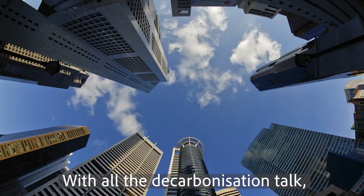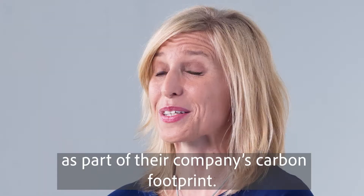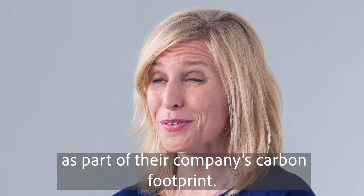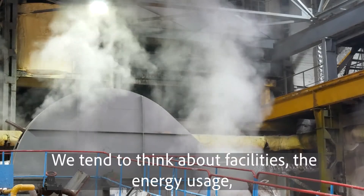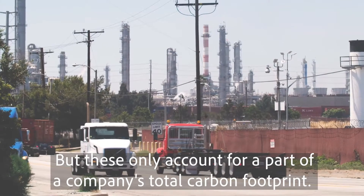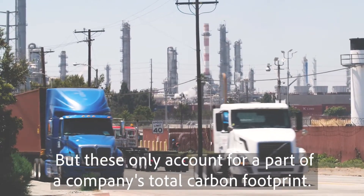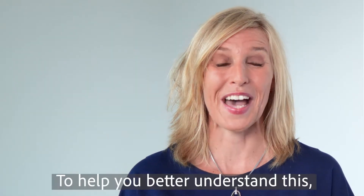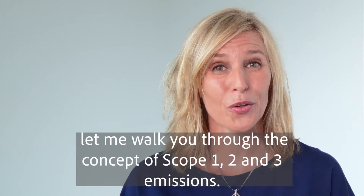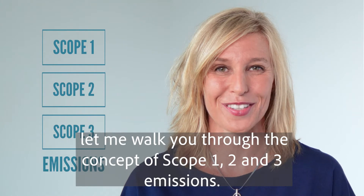With all the decarbonisation talk, every business leader really must know what to consider as part of their company's carbon footprint. We tend to think about facilities, the energy usage and perhaps the fleet, but these only account for a part of a company's total carbon footprint. To help you better understand this, let me walk you through the concept of scope one, two and three emissions.